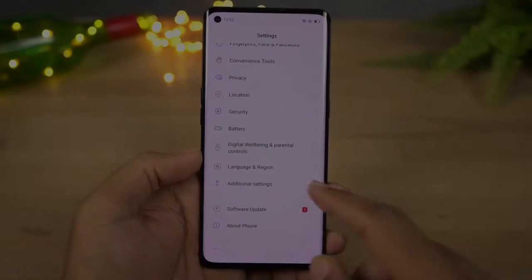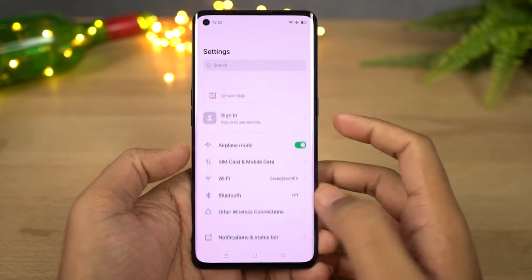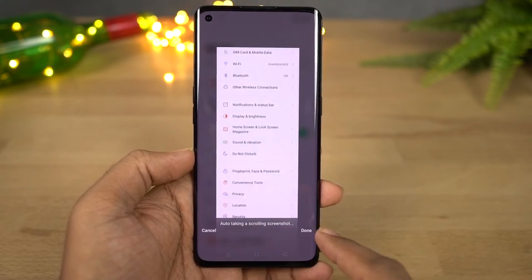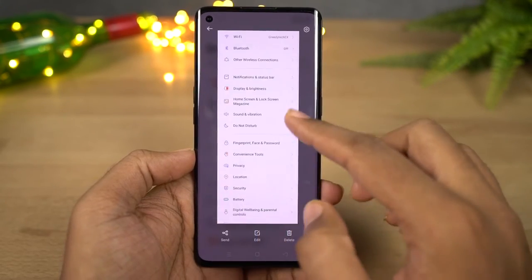Next we have long screenshot. To take a longer screenshot, first take a normal screenshot using the buttons or the gesture. Once you take a screenshot you get a preview — click long screenshot, then just scroll the page up as long as you want to capture a longer screenshot.